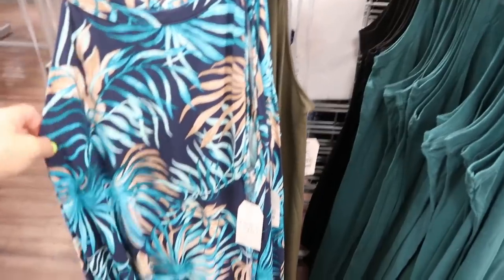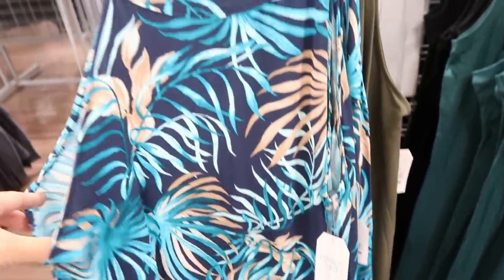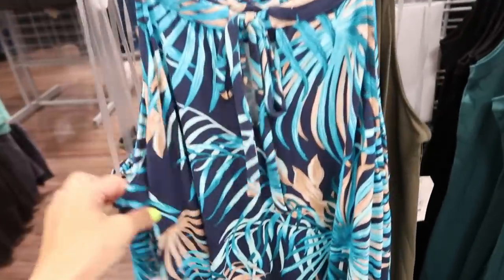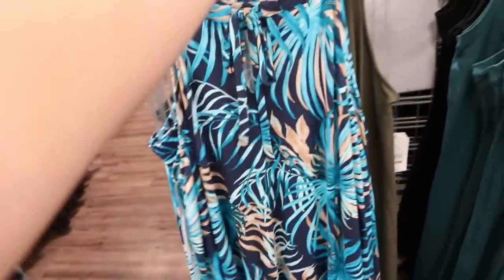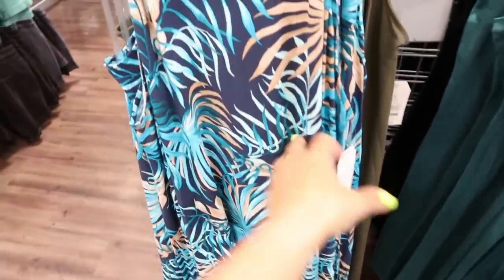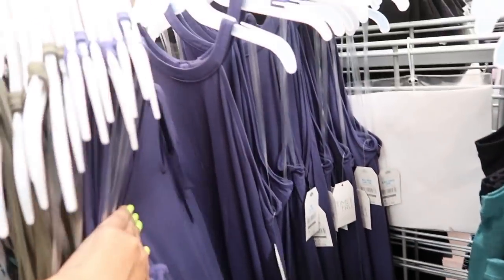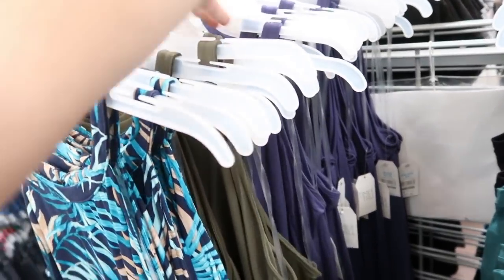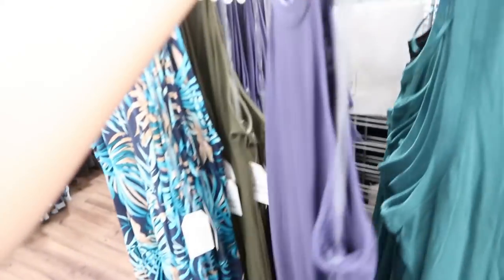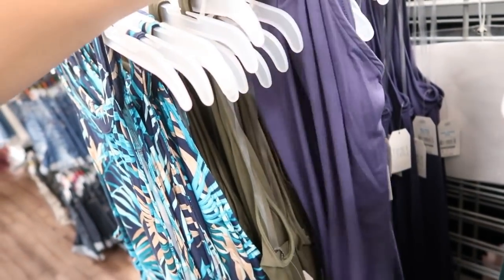The first thing I'm seeing is this dress from Time and True. It has that halter neck style, kind of flowy, and the back has a little bow detail. This one is $13.88. It comes in this blue beige palm leaf, also in the olive green and a blue. Here's the small — that's the size I would probably get. I'd recommend sizing down if you want it fitted, or get your normal size for a more relaxed fit.